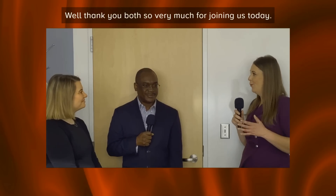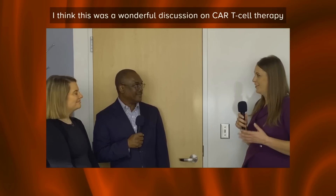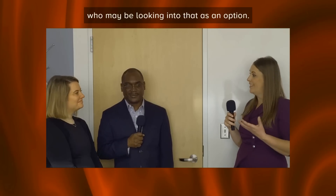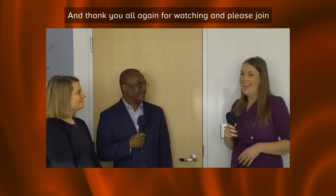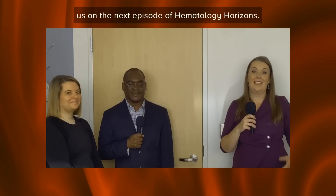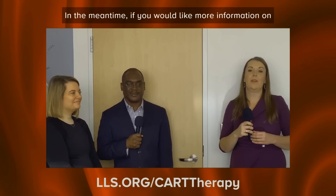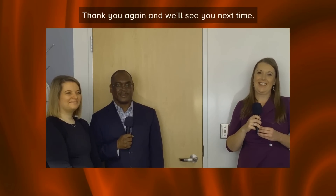Thank you both so very much for joining us today. This was a wonderful discussion on CAR T-cell therapy, and hopefully it eases the mind of patients and caregivers who may be looking into it as an option. Thank you all for watching, and please join us on the next episode of Hematology Horizons. For more information on CAR T-cell therapy, please visit the link below.